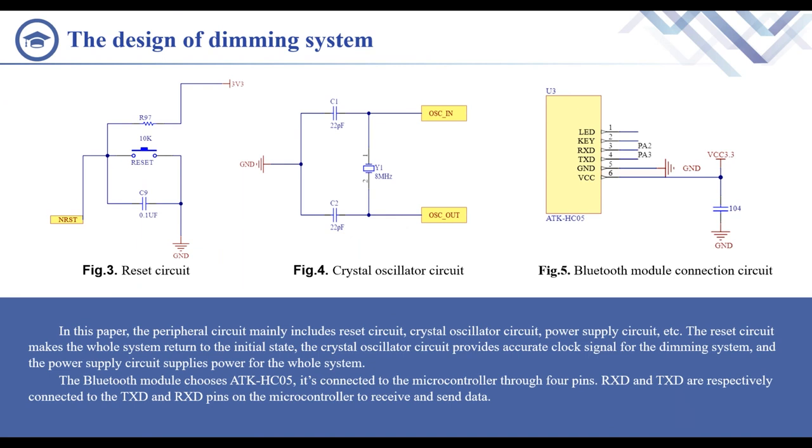In this paper, the peripheral circuit mainly includes reset circuit, crystal oscillator circuit, power supply circuit, etc. The reset circuit makes the whole system return to the initial state. The crystal oscillator circuit provides accurate clock signal for the dimming system and the power supply circuit provides power for the whole system. The Bluetooth module uses HC05, connected to the microcontroller through four pins. RxD and TxD are respectively connected to the TxD and RxD pins on the microcontroller to receive and send data. The reset circuit is made up of resistance and capacitance, as shown in Figure 3.